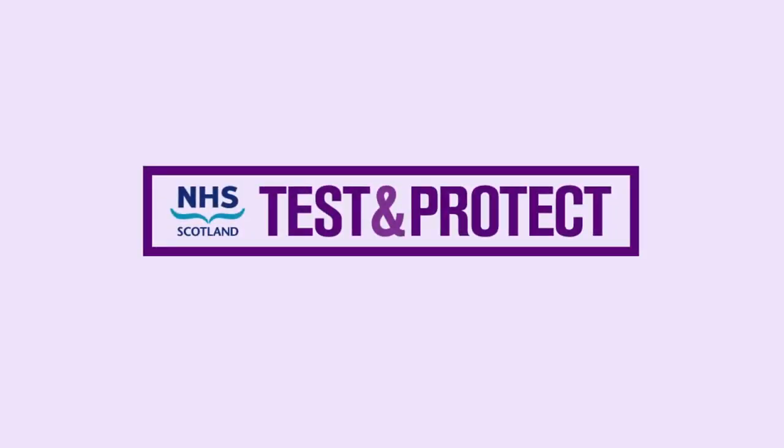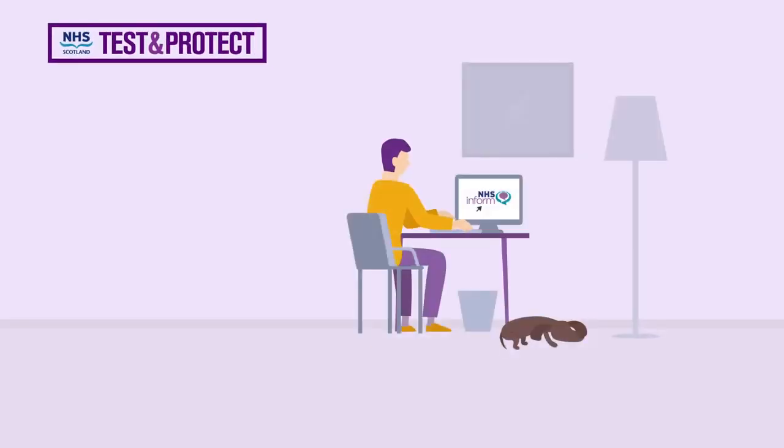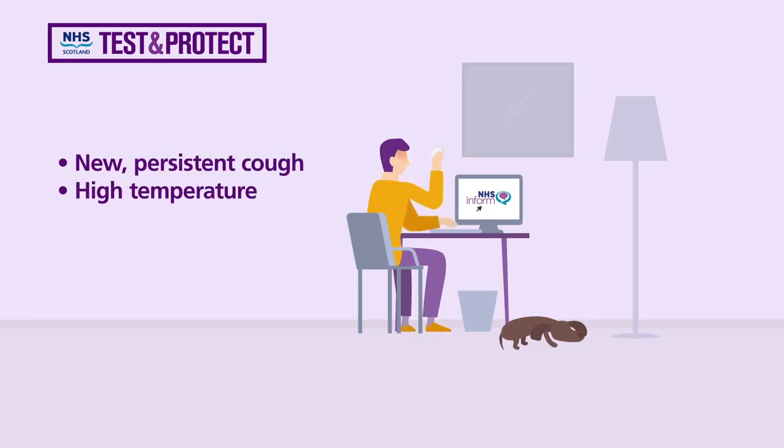NHS Scotland has created Test and Protect, a new way to tackle coronavirus. The big change is that if you have symptoms — a new persistent cough, high temperature, or loss or change in taste or smell —